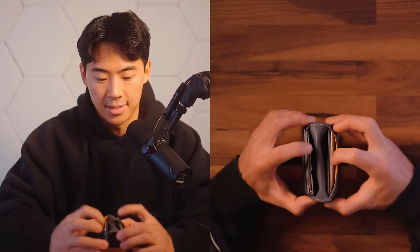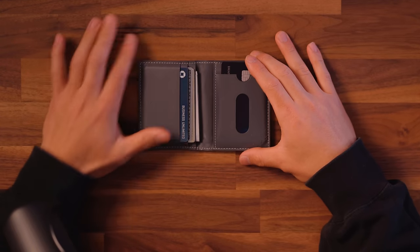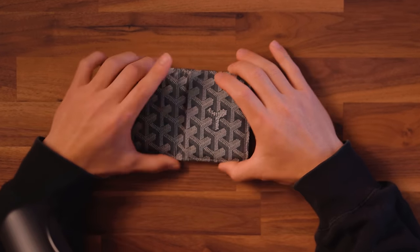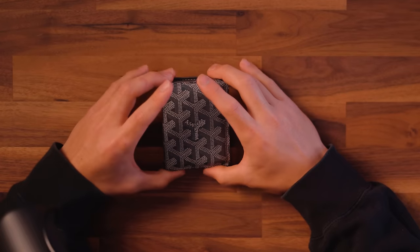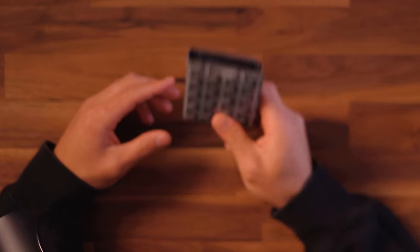The way this wallet functions: you have one main card slot here, two back pockets here, and then two more spots on the left. Goyard has really minimal branding aside from the actual design that they have, which is something I really appreciate because I've never liked really loud, flashy colors and things like that. I really like subtle, quiet type of wealth.